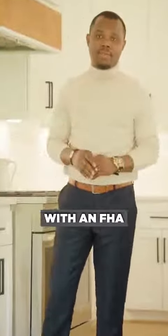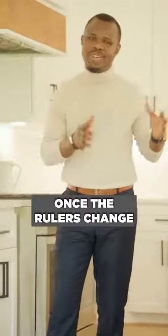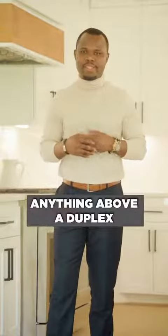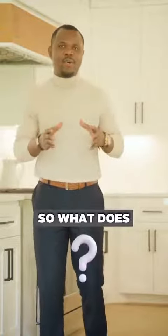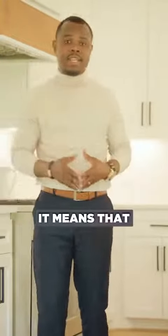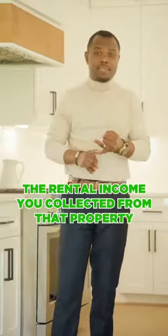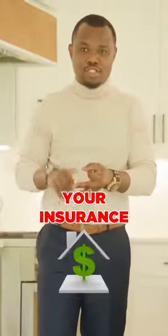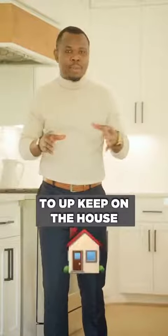You can actually buy a fourplex with an FHA loan, but the rules have changed. Using an FHA loan, anything above a duplex right now is extremely difficult. So what does the FHA self-sufficiency test even mean? It means that the rental income you collect from that property must cover your monthly mortgage payments, your property taxes, your insurance, and maybe some upkeep on the house.